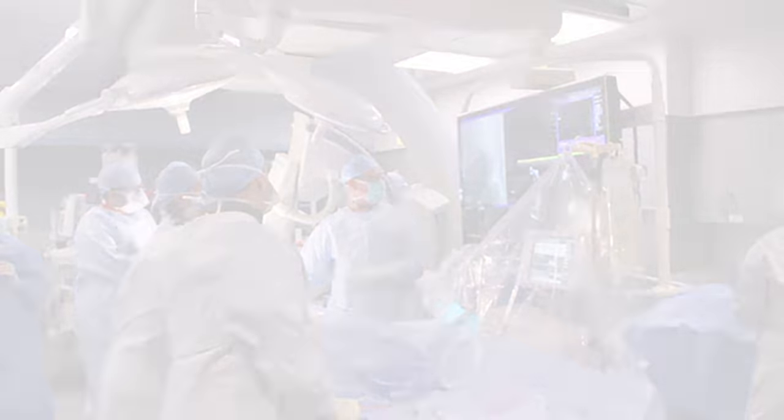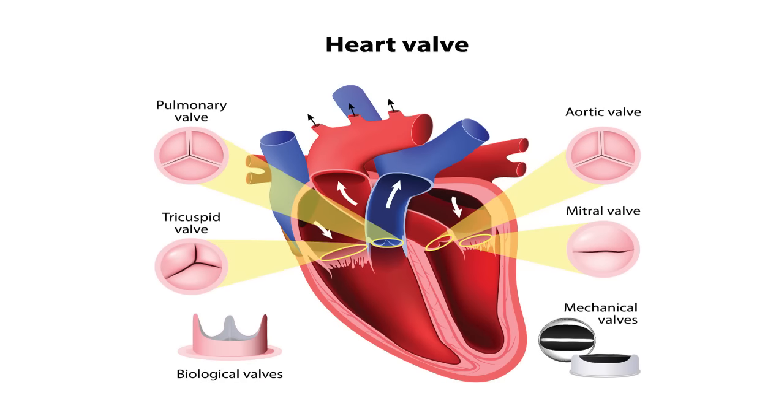The aortic valve is one of the four valves in the heart. It sits between the left bottom chamber of the heart — we call it the left ventricle — which is the main chamber of the heart that pumps blood to the whole body.